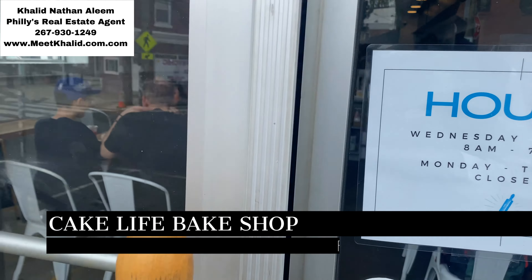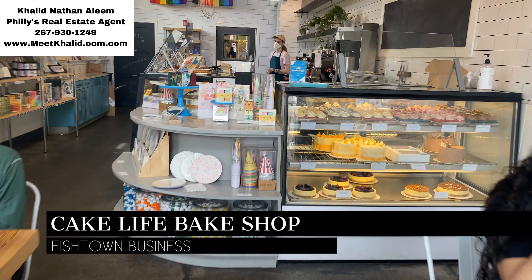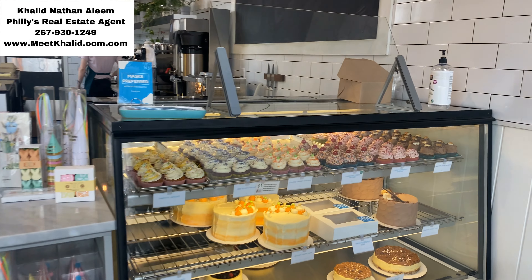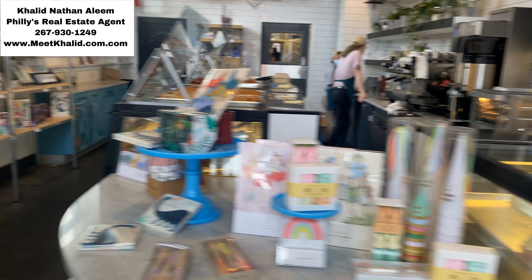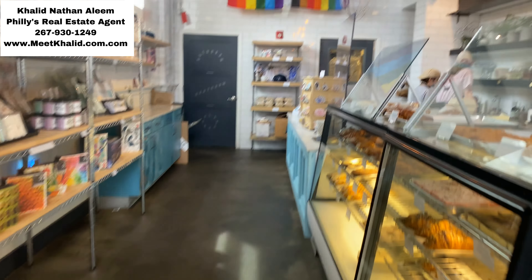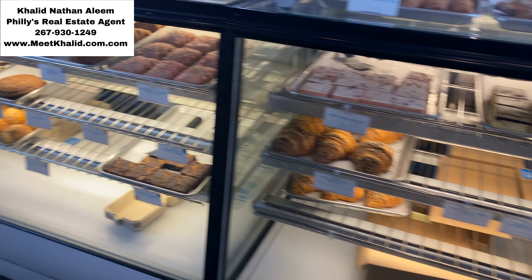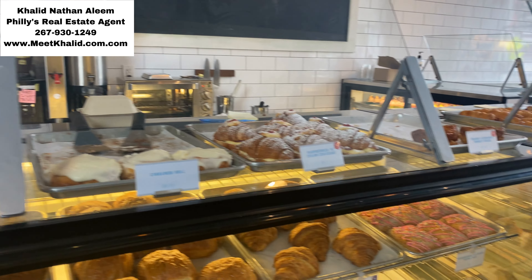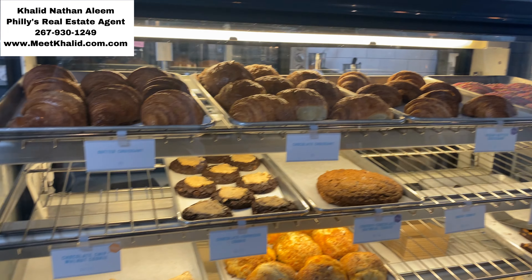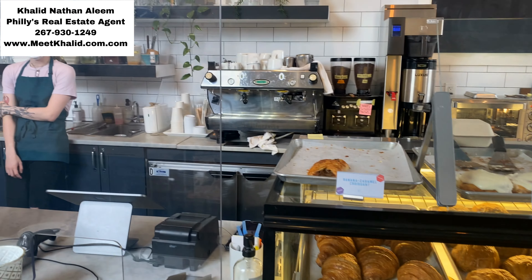If you've got a sweet tooth like me, look no further than Cake Life Bake Shop, which is also located on Frankfurt Avenue. This local bakery specializes in custom cakes, pastries, and other delicious treats. Founded by two pastry chefs, Cake Life prides itself on using high-quality ingredients and creating unique and beautiful desserts that taste as good as they look. Their bakery storefront is the perfect place to grab a coffee and a pastry while enjoying the sights and sounds of Fishtown.